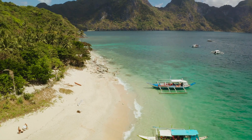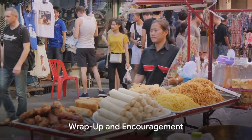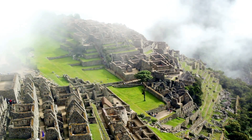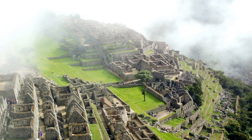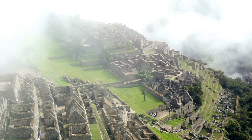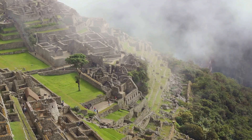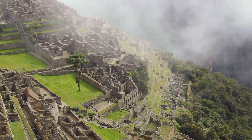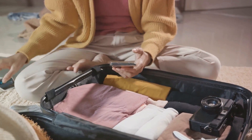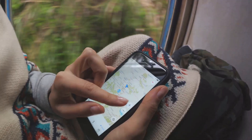These destinations prove that you don't need to break the bank to have a memorable travel experience. Travelling smart is all about being informed and prepared. This mantra encapsulates the essence of our journey today, as we've navigated through the top five travel hacks and explored some of the best budget-friendly destinations. Remember, these hacks aren't just about saving money — they're about maximizing your experience and making every moment count. Whether it's utilizing handy apps, packing smart, or finding hidden gems in popular destinations, each tip is designed to enhance your journey.